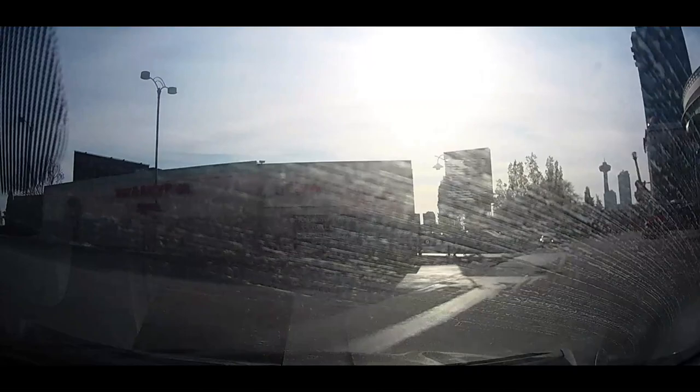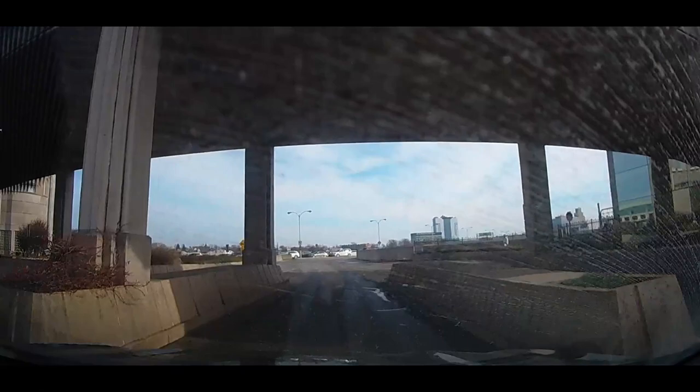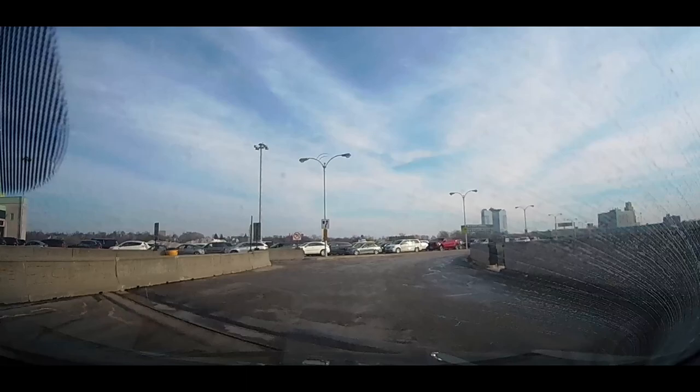This will be the first time we're entering the United States since the start of the pandemic, so we're going to find out what the procedure is for entering the United States from Canada. It's one o'clock in the afternoon and we'll find out how long the lineup is to enter the United States on American Thanksgiving Day.